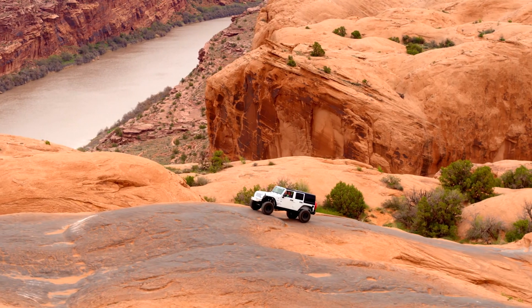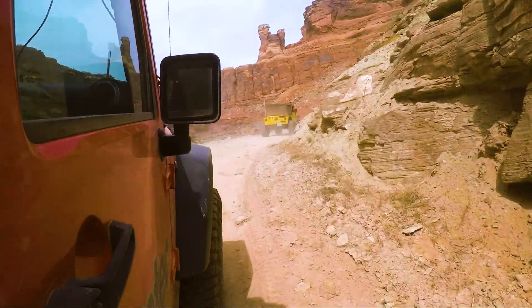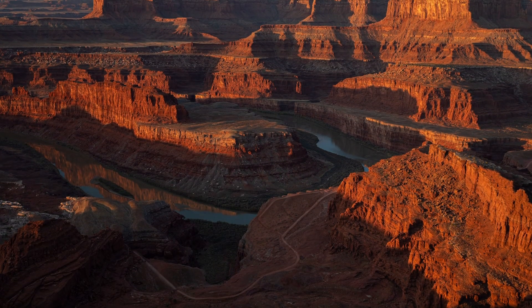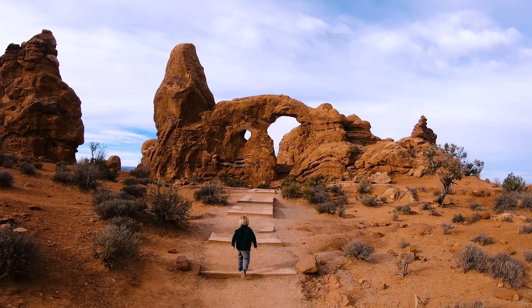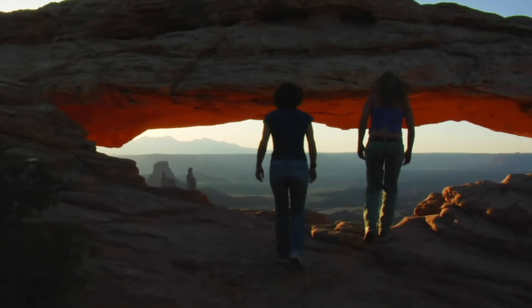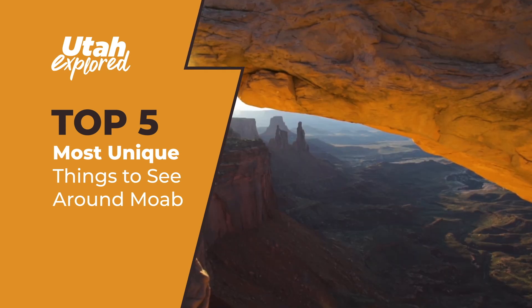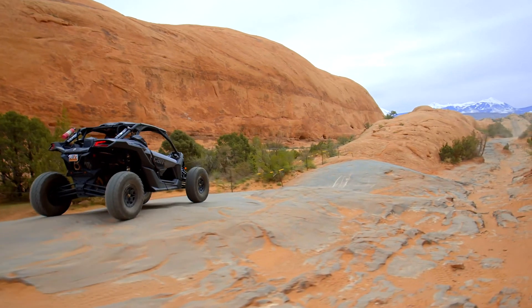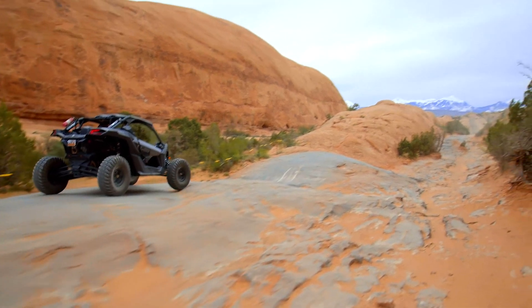When someone says Moab, you think off-road adventures and jeeps and ATVs, exploring the cliffside trails of Dead Horse State Park, and hiking through the iconic landscapes of Arches and Canyonlands National Parks. Today, we are going to show you the top 5 most unique things to see around Moab that lie just off the beaten tourism path.